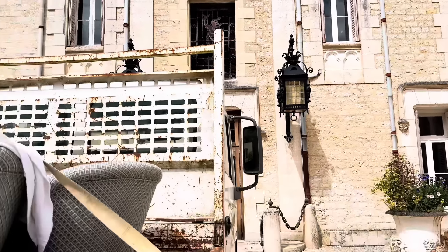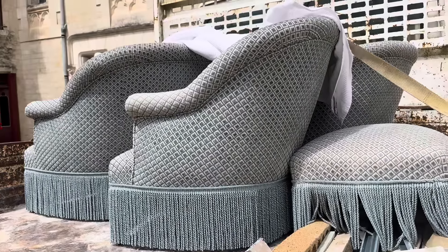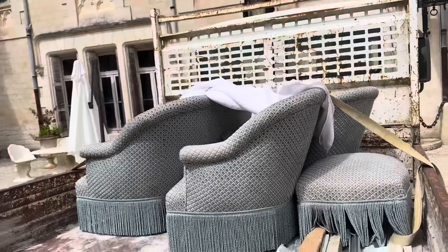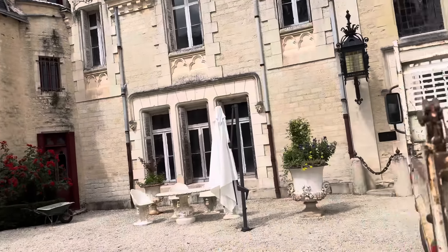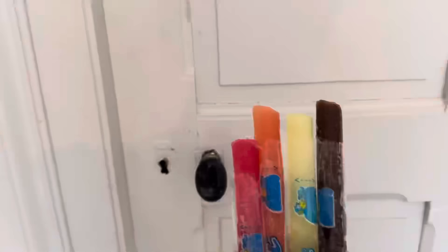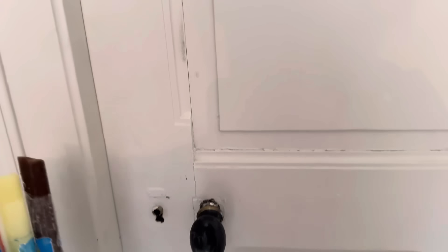Et voilà — the sofa and the chairs have arrived, and look at them! I can't wait to see them inside the chateau.